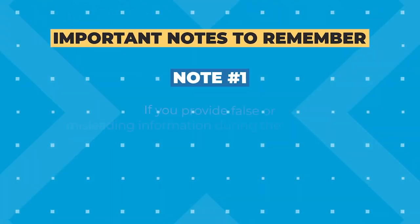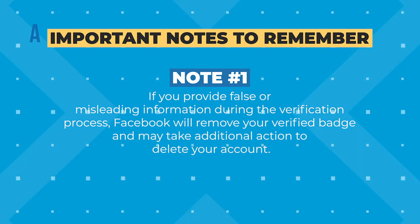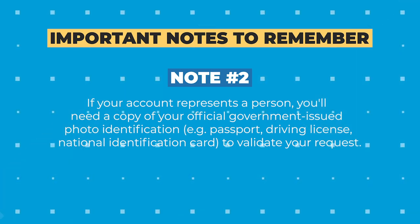Here are a couple other things to note that aren't necessarily requirements, but are important to remember. Number one, if you provide false or misleading information during the verification process, Facebook has said they will remove your verified badge and may take additional action to delete your account. So don't do that. Number two, if your account represents a person, you'll need a copy of your official government-issued photo ID, like a passport, driver's license, or national identification card to validate your request.